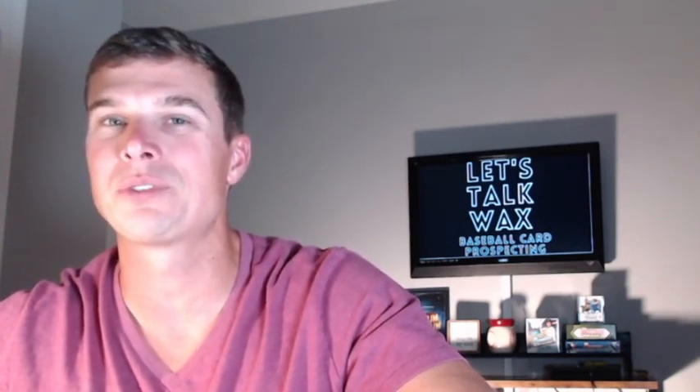The second White Sox prospect on our list today is Brian Ramos, a 19-year-old infielder with a little bit of juice. Ramos sports a 6'2" frame with above-average speed and raw power. Over the course of his second full season in A-ball, he hit .244 with 13 home runs, 13 stolen bases, a .172 ISO, and a strikeout rate of only 21.8%. Ramos is beginning to grow into some power while maintaining quality K rates. It also seems he may be developing his approach by posting a 10% walk rate this season. Ramos is ranked 10th in the White Sox organization, right behind fellow slugger Jose Rodriguez, who has a similar profile but a lot more juice at the moment.